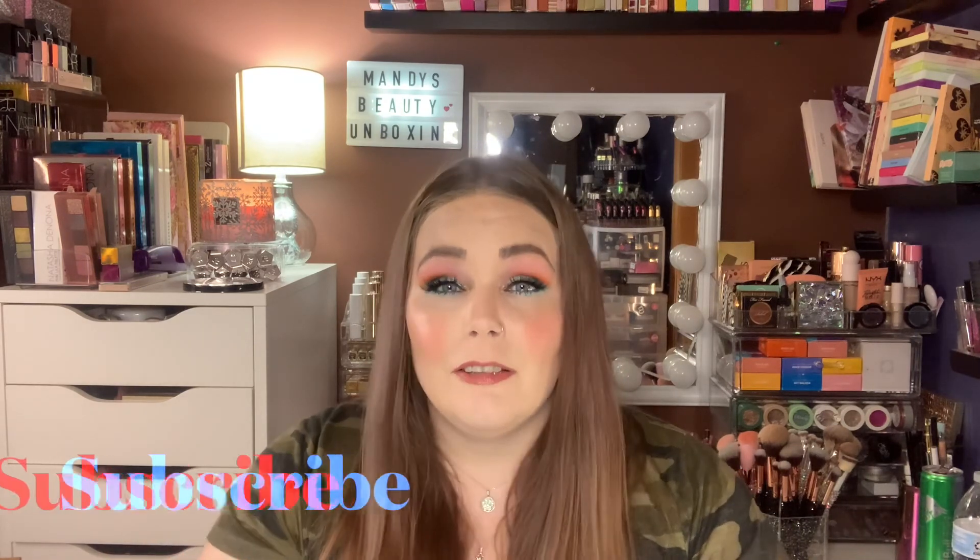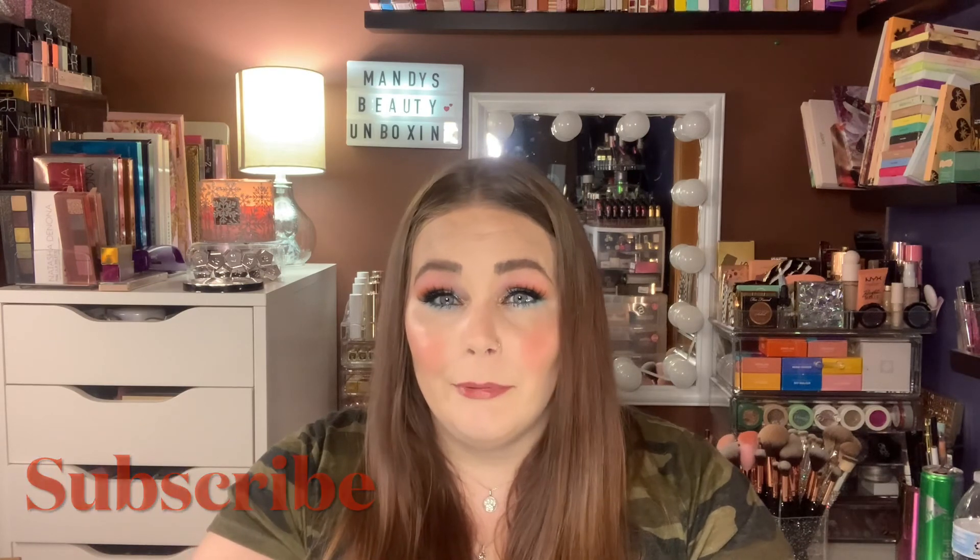So that was my Ulta — basically what I got during the 21 Days of Beauty haul. What did you guys think? Have you tried any of these products? I want to know your thoughts. Thank you so, so much for being here. Don't forget to like, subscribe, leave me a comment down below. Have a fantastic day, and I will see you guys in the next one. Bye!